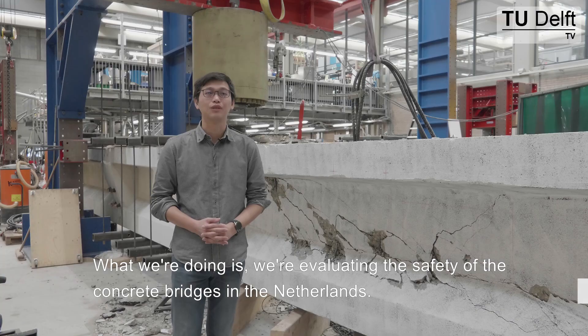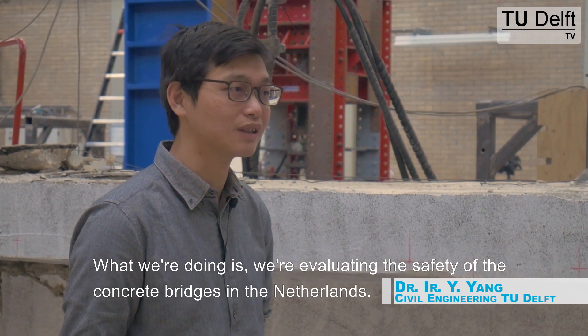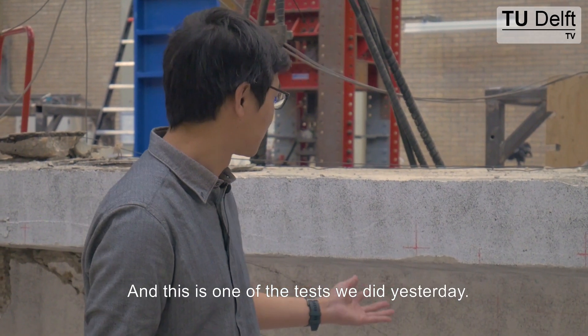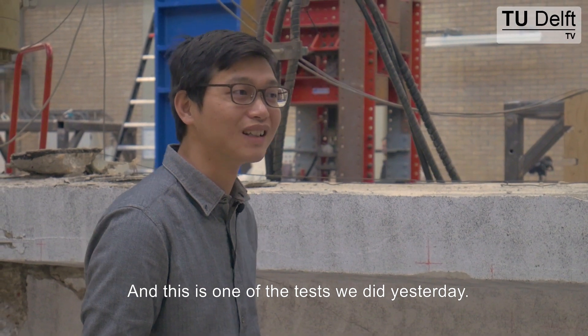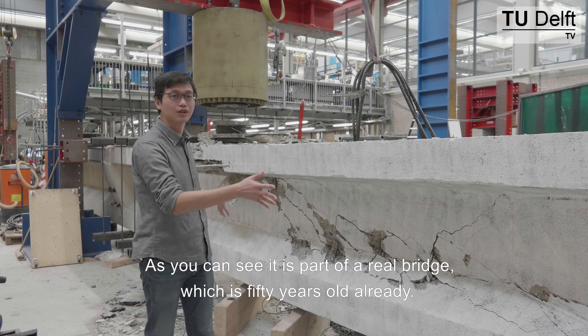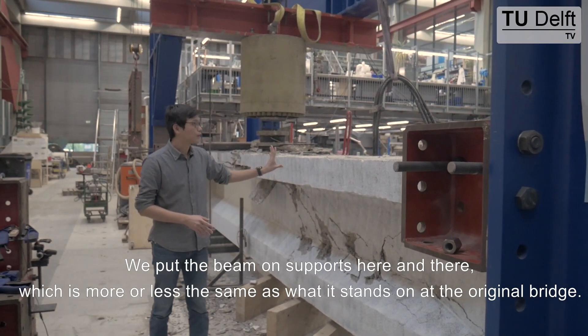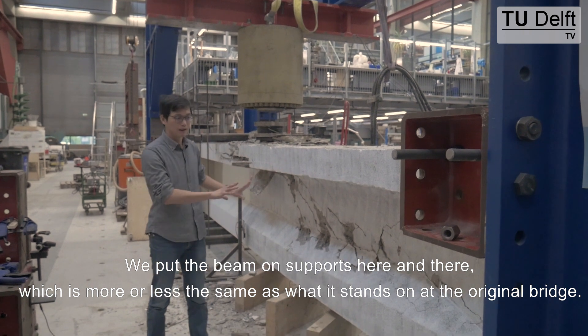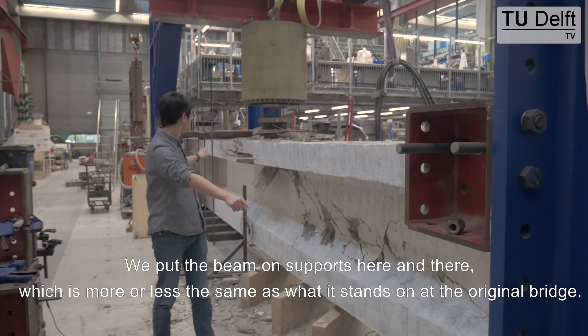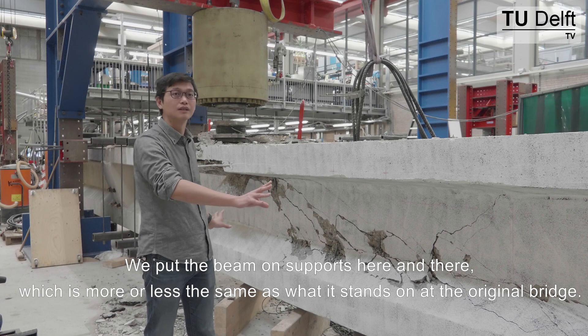What we're doing is we're evaluating the safety of the existing concrete bridges in the Netherlands, and this is one of the tests we just done yesterday. As you can see, it's a part of a real bridge which is 50 years old already. We put the beam on supports here and there, which is more or less the same as what it stands in the original bridge.